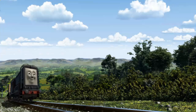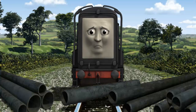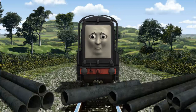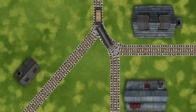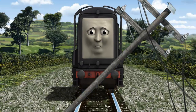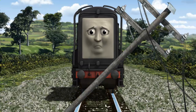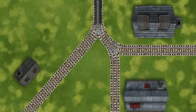Diesel went through the countryside. Suddenly, Diesel had to stop. He would have to go another way. Show Diesel the track that goes nearest to the smallest building. Diesel was on the wrong track. He would have to go another way. Find the track that goes nearest to the smallest building. All clear!